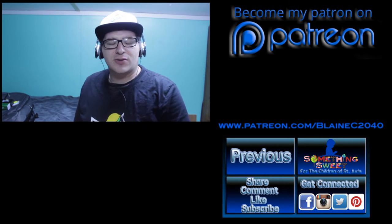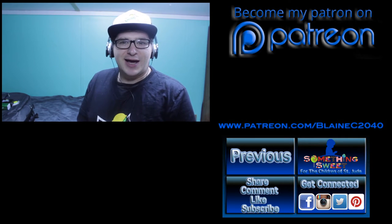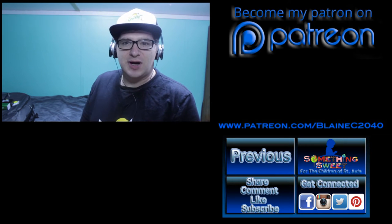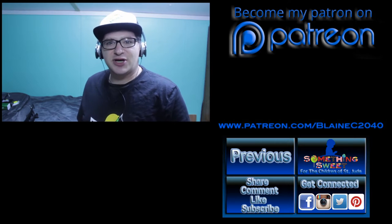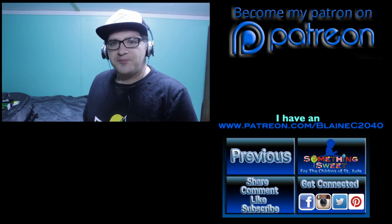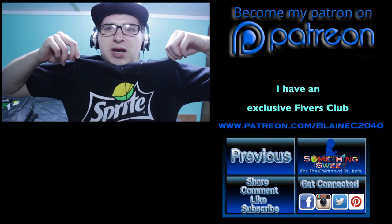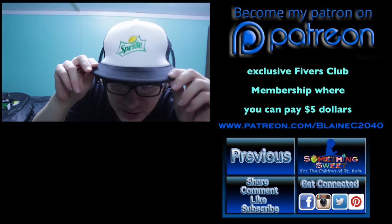Thank you guys for watching my video, and I have a little special outro to talk about with you guys today. I actually got some stuff from Auntie Anne's and Sprite — they're in partnership — so I got a bunch of Sprite stuff from Auntie Anne's pretzels.